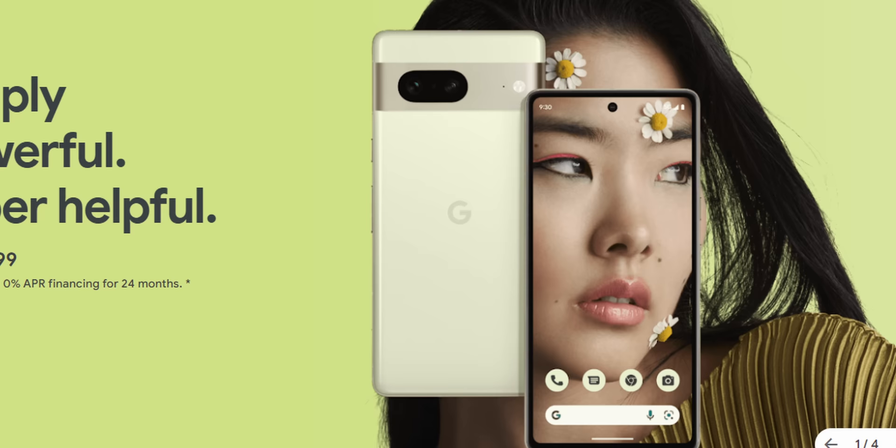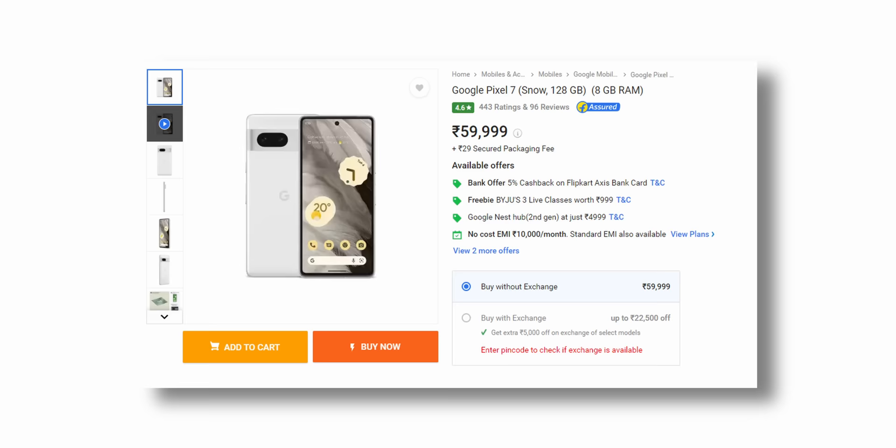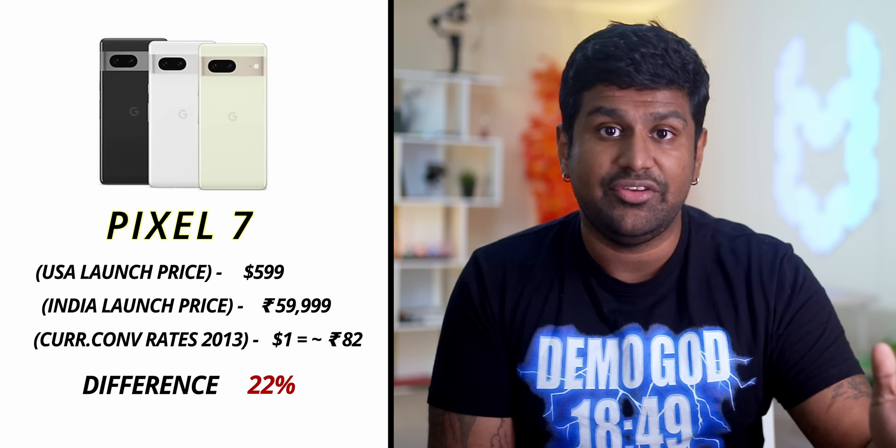Moving on to pricing — for once, especially in India, Google seems to have gotten it right. Globally the Pixel 7 sells for $599, which was expected. But the Indian launch price of ₹59,999 was a pleasant surprise, and with offers it can be bought for under ₹50,000, making it an even sweeter deal. For context, the original Pixel launched at $649 in the US and ₹57,000 in India — a 32 percent difference. With the Pixel 7, that gap is now just 22 percent.